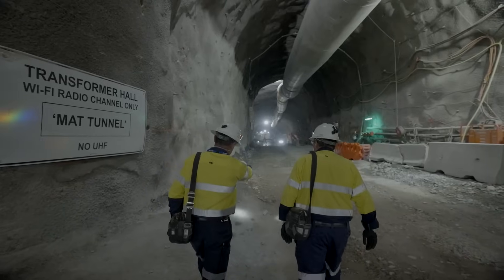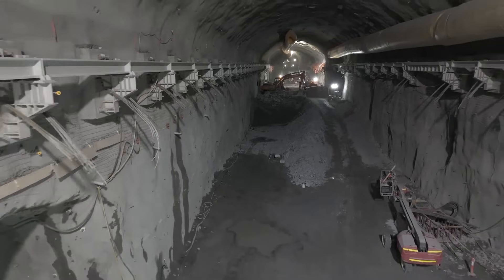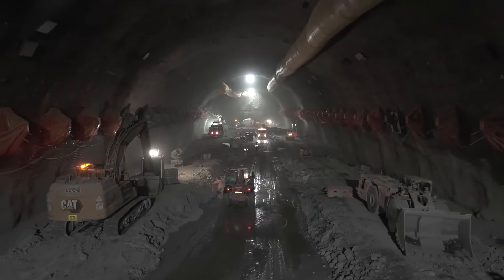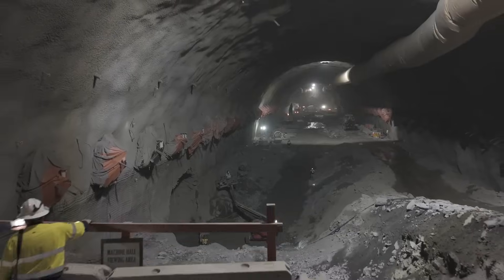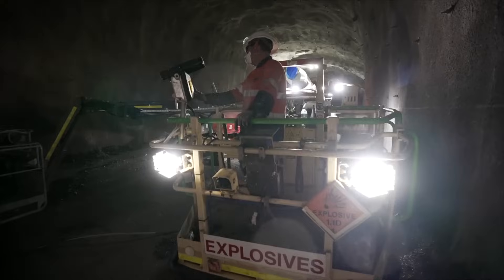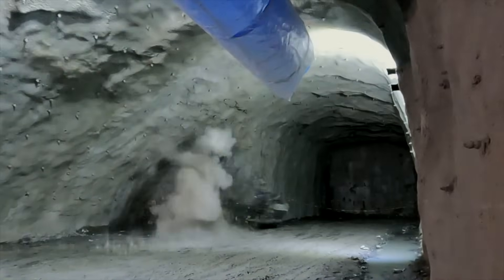But getting this far has been a brutal fight against the very earth itself, with machines battling rock harder than steel and unexpected collapses threatening to halt progress. How does one build such a colossal, hidden powerhouse, and what incredible secrets does the mountain still hold?